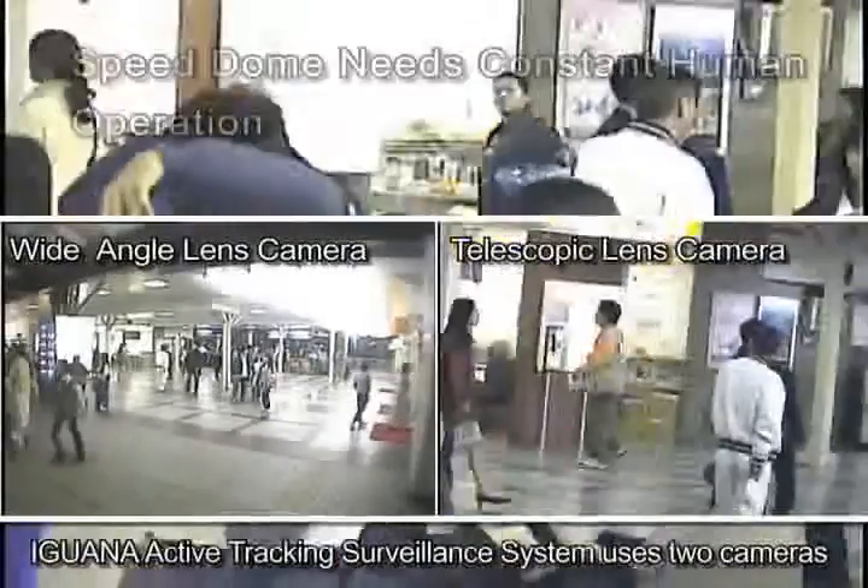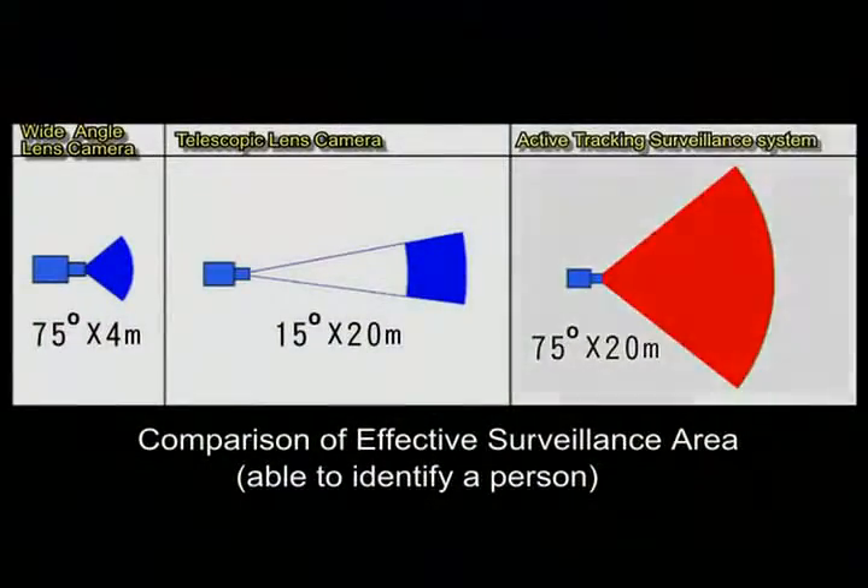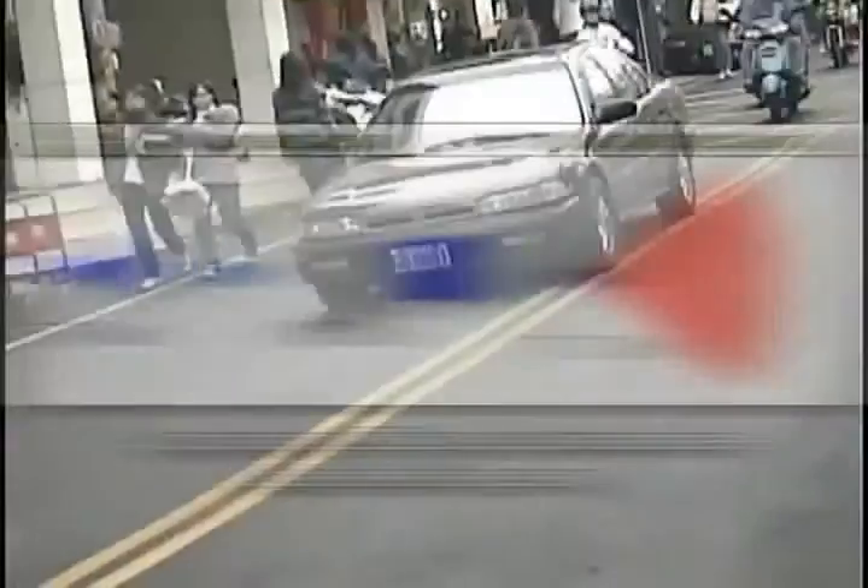Many attempts to automate the tracking and zoom-in of targets of Speed Dome have all but failed, except in very limited applications. With the revolutionary patented two-camera design, the Iguana Active Tracking Surveillance System provides a solution to these decades-old problems.